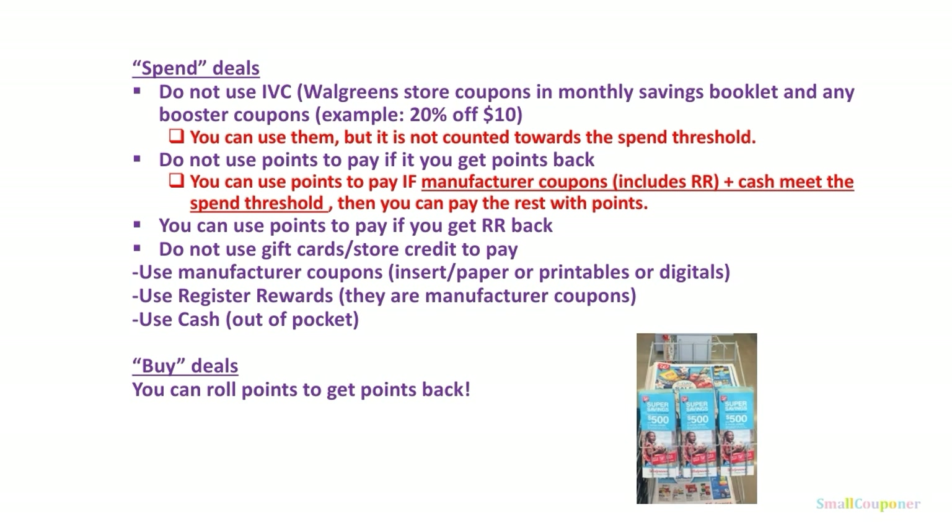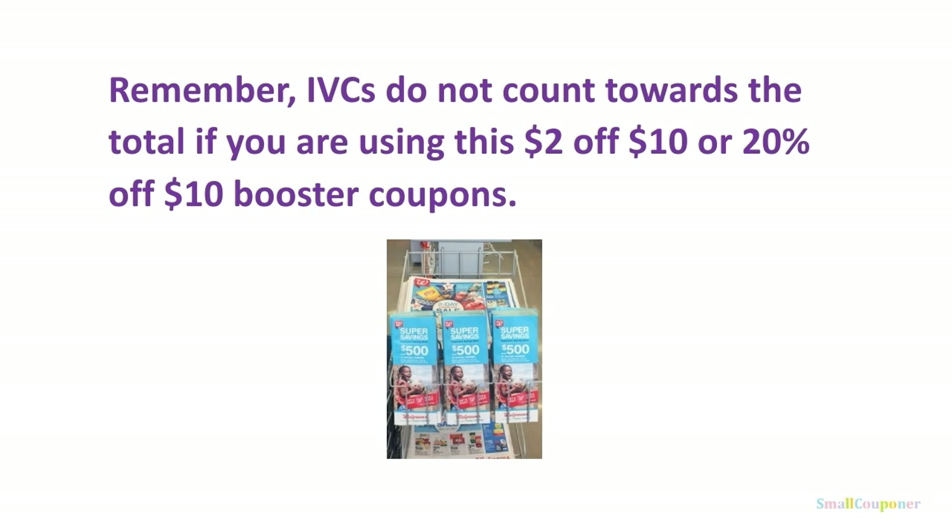For buy deals, you can roll your points to get points back. Remember, if you have booster coupons, the IVCs do not count towards that total. So if you are using a $2 off $10 or 20% off $10 booster coupon, make sure you subtract that from the total — it should be $10 or whatever the value is after IVCs.